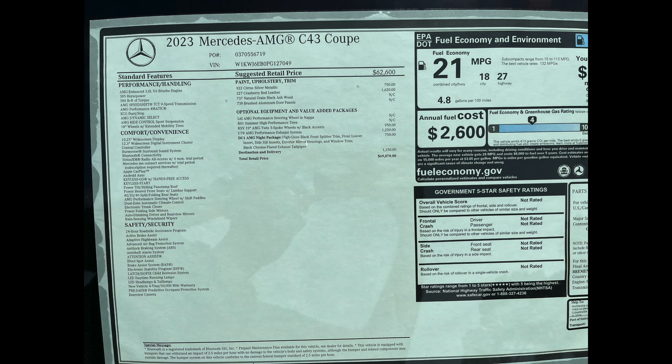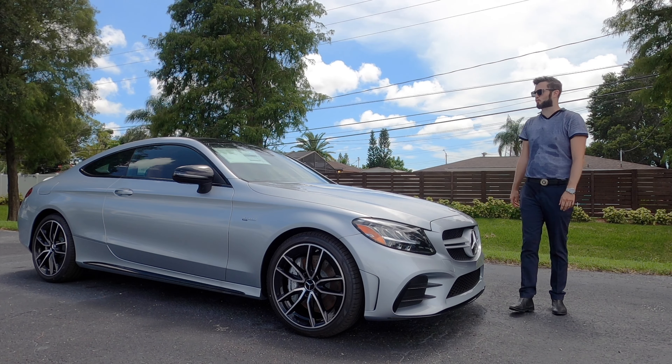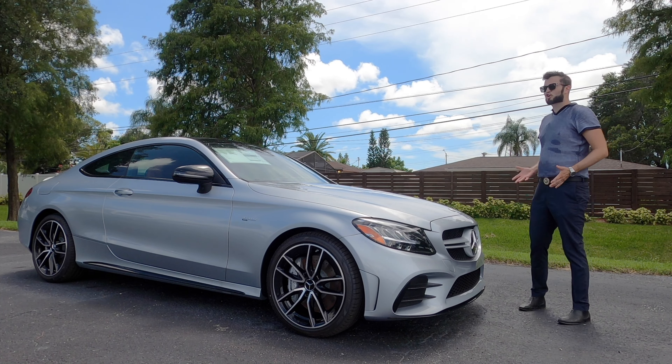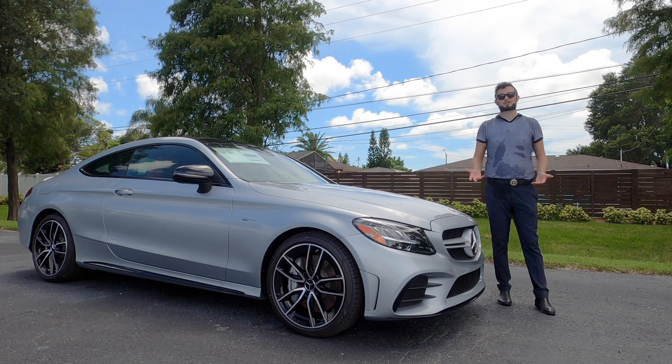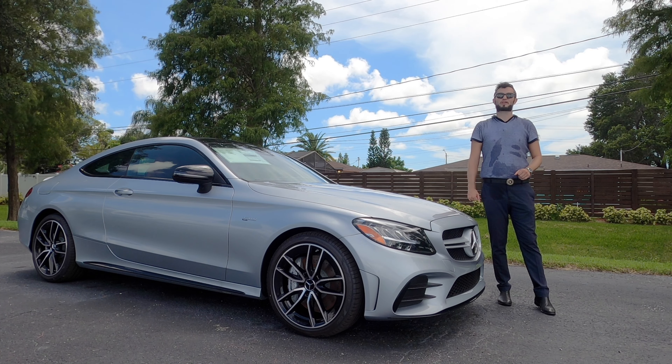Here is a 2023 Mercedes AMG C43 Coupe in citrus silver metallic over Canberra red leather interior. The coupe and the convertible for 2023 do not get a full refresh, but is this the best variant to go if you're considering a new C43, or should you go with the more powerful engine?